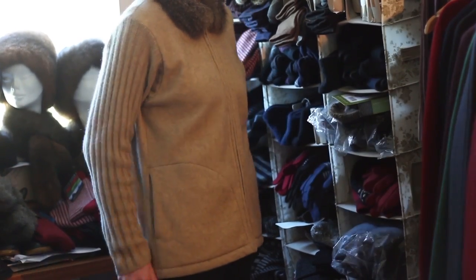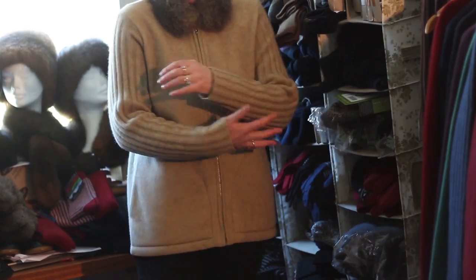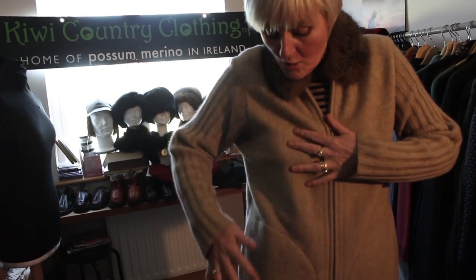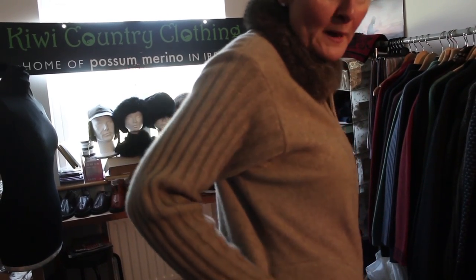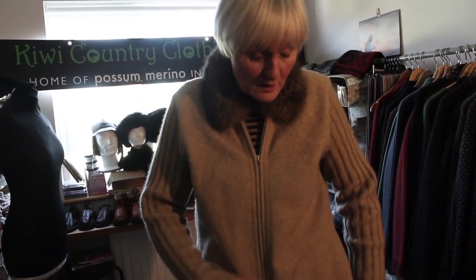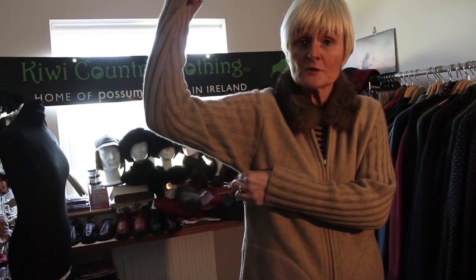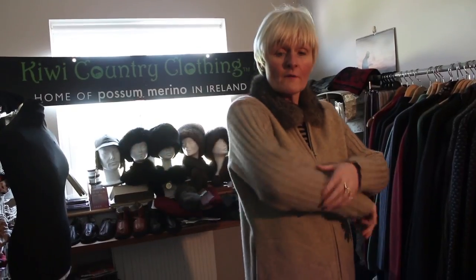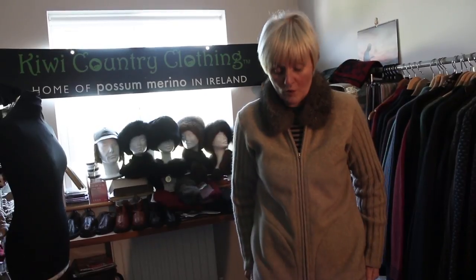I have never washed it. I've never dry cleaned it. Granted the cuffs are a little bit grubby, but you can see there is absolutely no pilling or balling. There is no wear or tear under the armpits or on the elbows. It is stunningly warm.